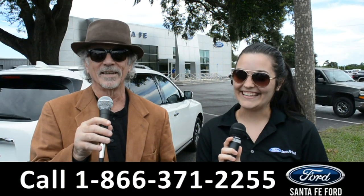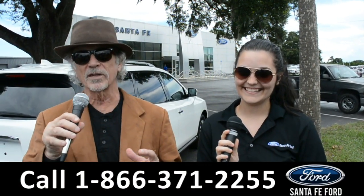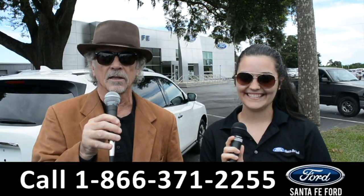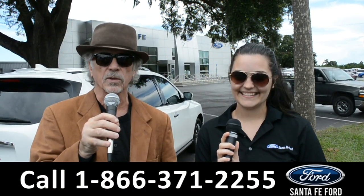Hey, this is Randy and this is Cheyenne. SantafeFord.com, Florida's premier Ford dealer. If Ford makes it, we've got it. Located near Gainesville, Florida, I-75 exit 399.